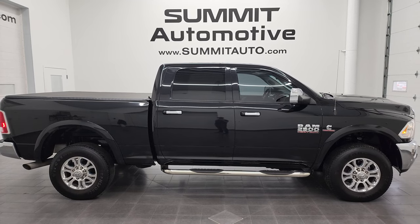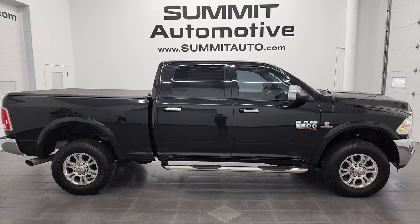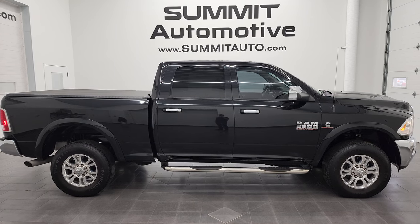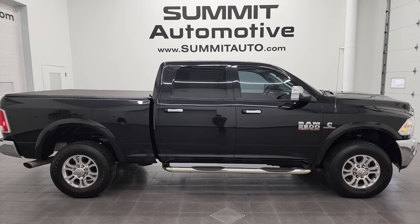Go to summitauto.com — full pictures and descriptions of every single vehicle from two locations. And if you'd like to check out more HD videos, you can go to youtube.com/summitauto. Remember to like, subscribe, and share on this video and all the videos you see there. Click the bell notifications to get updates on the videos I do each and every day here at Summit Automotive.